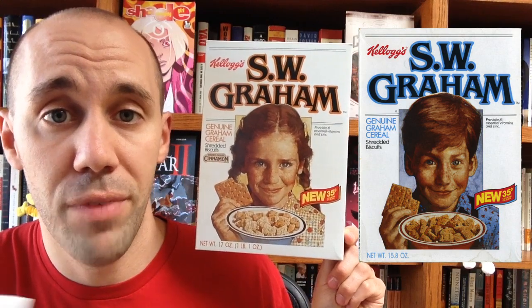Next up, SW Graham cereal. This stuff came out in the late 80s, but it didn't last too long. They had both a regular flavor of SW Graham cereal and a brown sugar cinnamon flavor. It was basically shredded wheat but with a graham cracker taste. They even had commercials where the kids on the box argued about what the SW stood for. Spoiler alert — it was the first and middle initial of Sylvester Graham, who invented Graham. I vaguely remember this cereal, but it definitely wasn't a mainstay in our household.